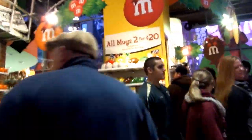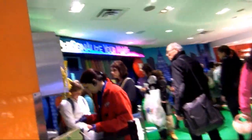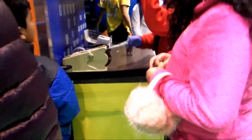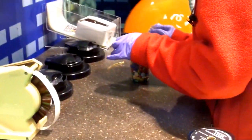Star Wars M&Ms! Going up. Wow. Personalize your M&Ms — personalize your M&Ms with your name on it.